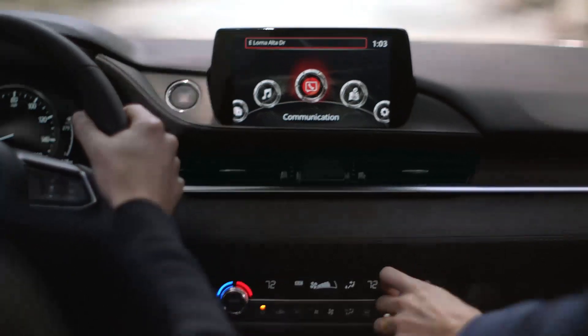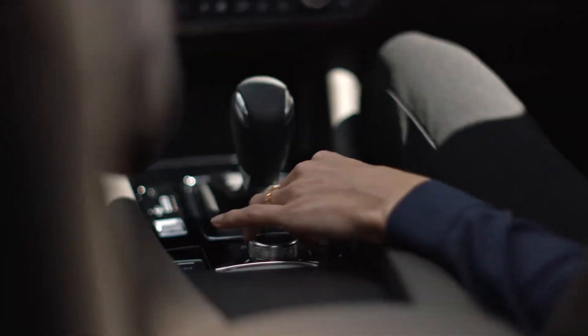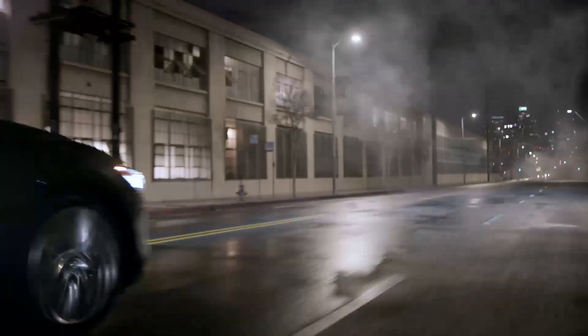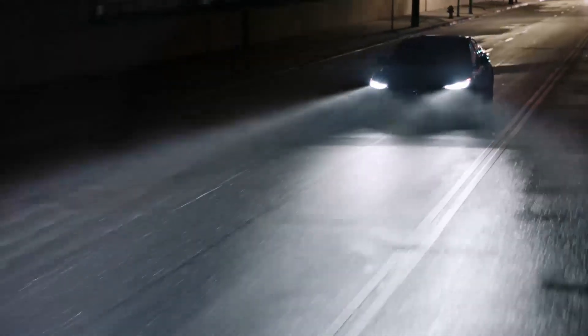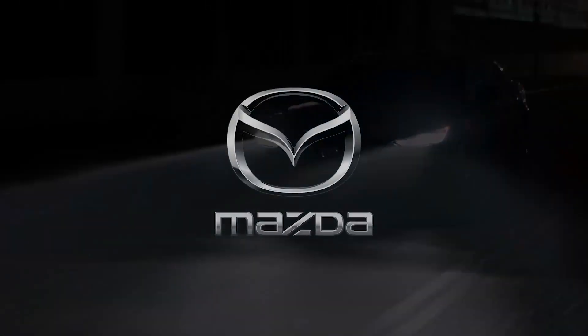With the available active driving display, staying connected with your Mazda while keeping your eyes on the road has never been easier. When driving satisfaction goes into everything Mazda does, you'd expect nothing less.